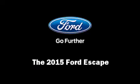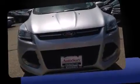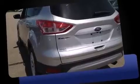Outstanding design defines the 2015 Ford Escape. It features four-wheel drive capabilities, a durable automatic transmission, and an efficient four-cylinder engine. The engine breathes better thanks to a turbocharger, improving both performance and economy.